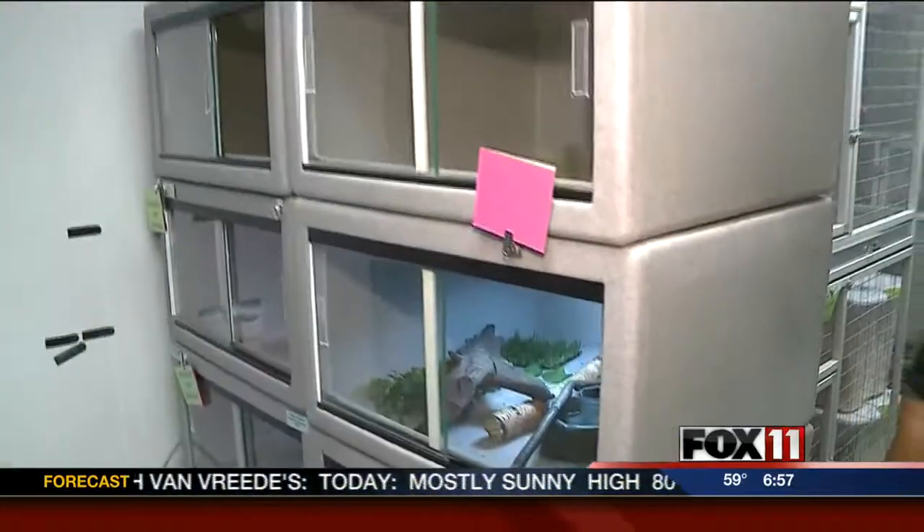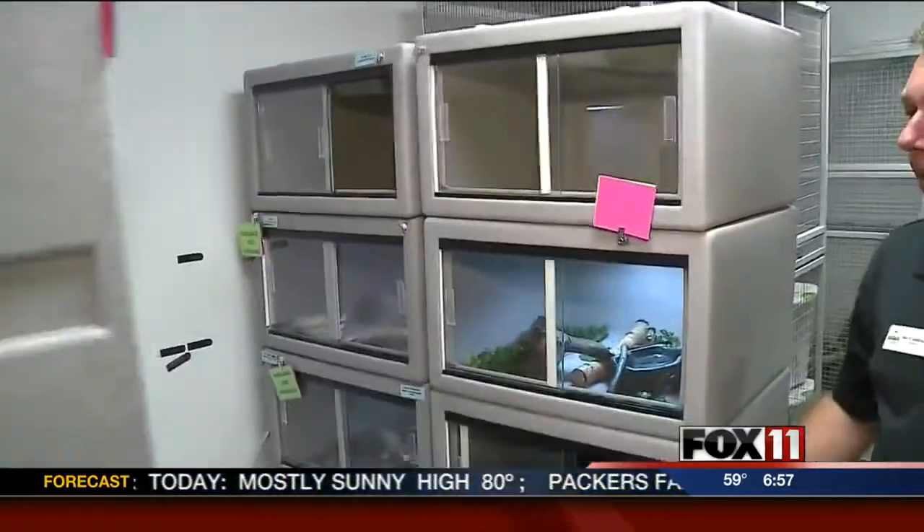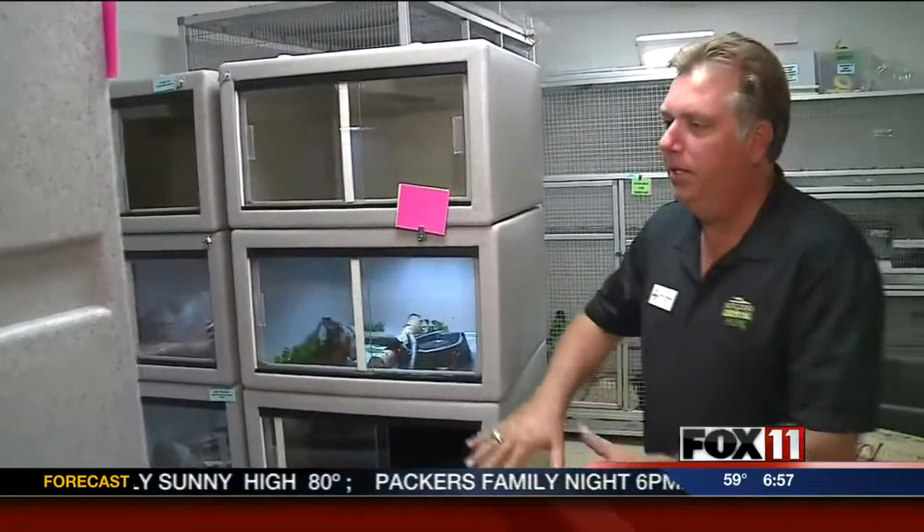So we have a number of different cages for our animals. You can see this is all set up to not only display our education program animals, but also to have them in a convenient area that we can take them out into the education classroom.